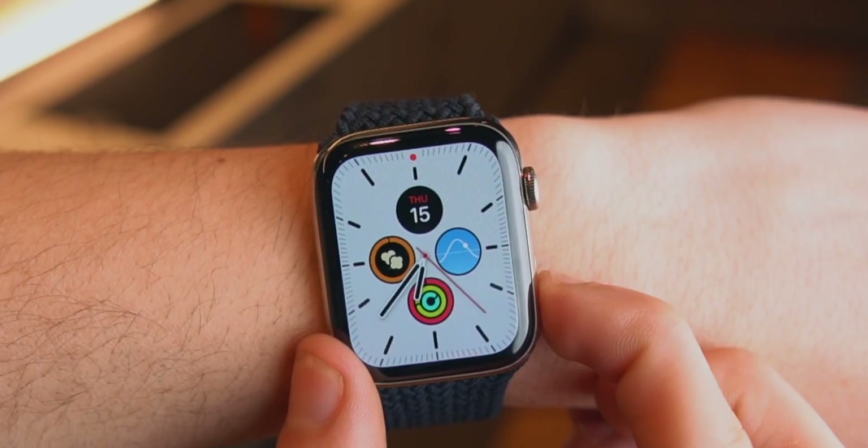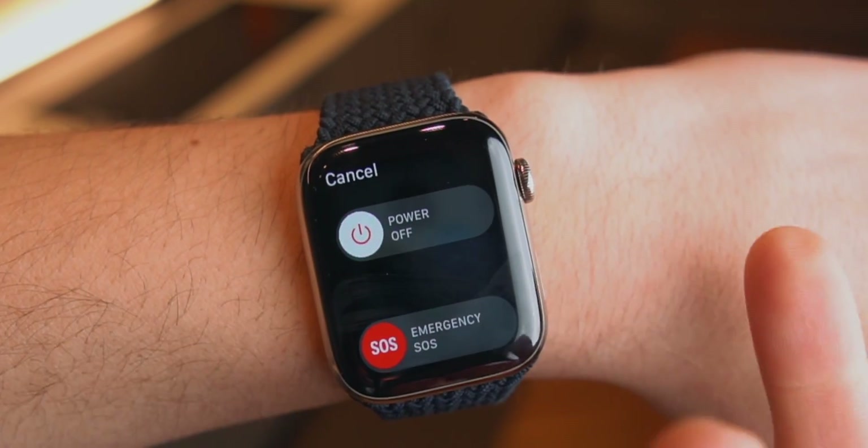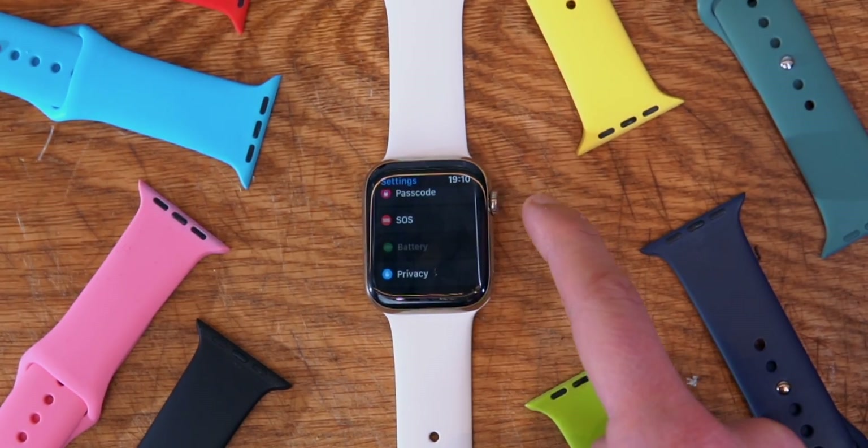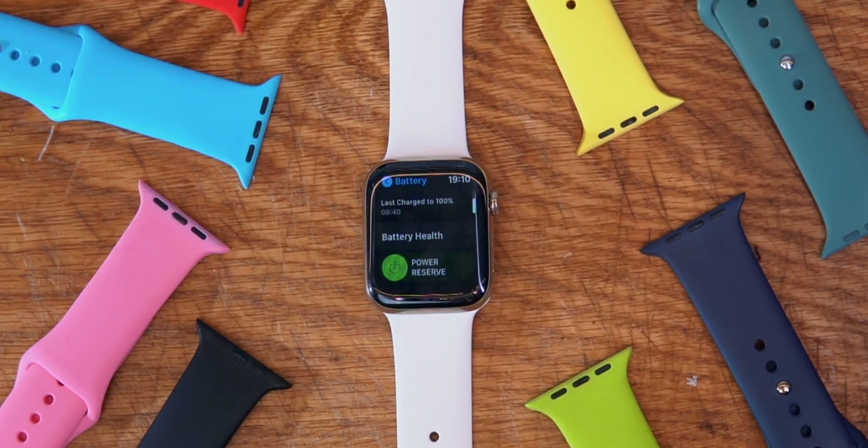Did you know that there is a Power Reserve mode on your Apple Watch? Let's say you're going out on the weekend and you forgot your charger but you still want a watch that tells you the time. You used to access Power Reserve mode by holding down the power button, but now it's under Settings, Battery, and there you go — there is Power Reserve mode.